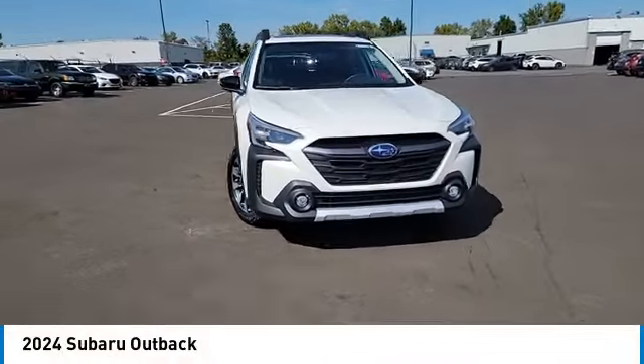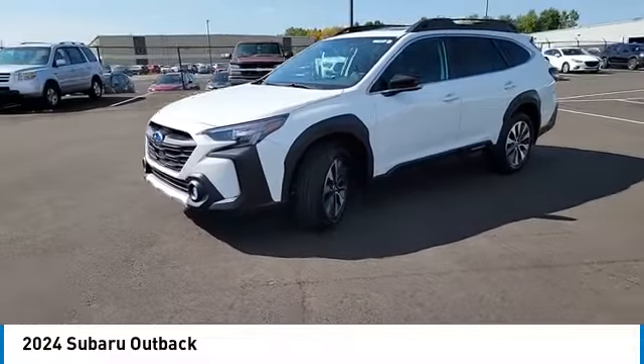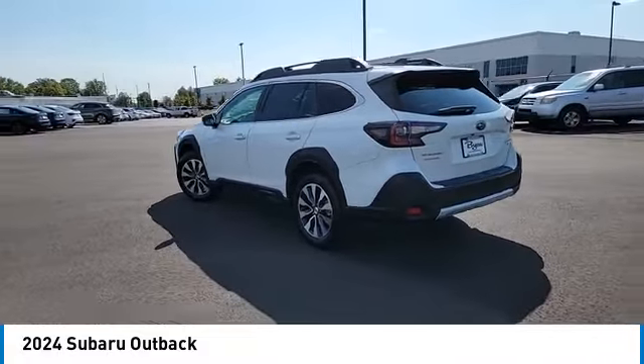You are going to love the 2024 Outback. Take the go-anywhere capability of all-wheel drive and plenty of room for cargo and companions, and you've got the Subaru Outback. Let the adventure begin.